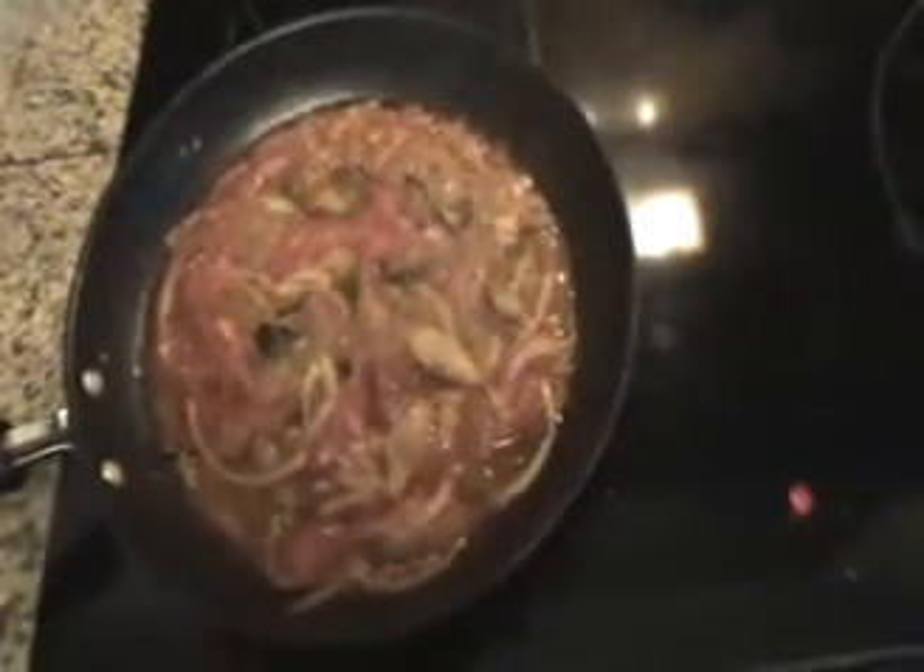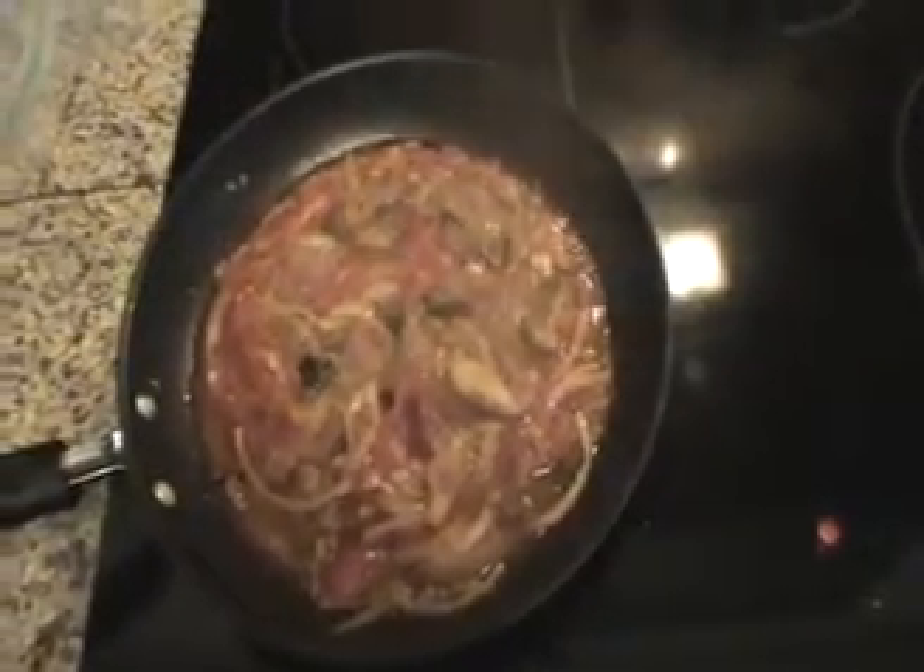So this is just going to simmer for a little bit and get everything nice and happy, and then we'll be back in just a few minutes to put the eggs in.